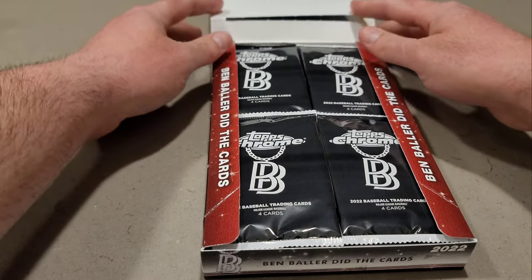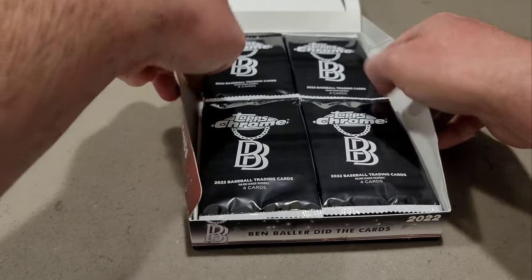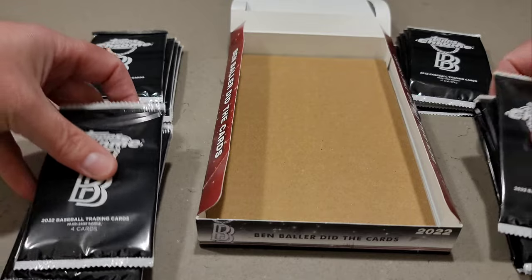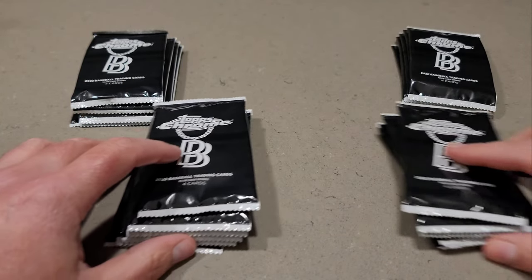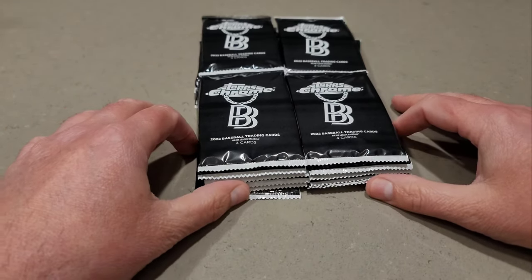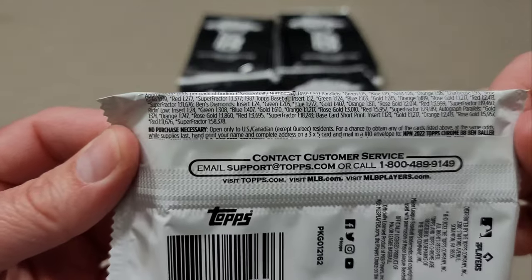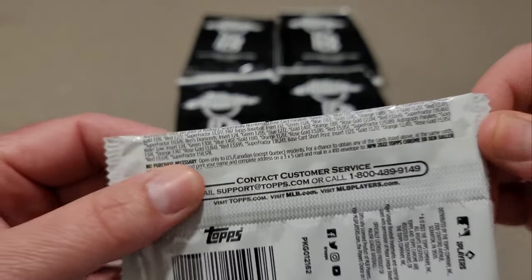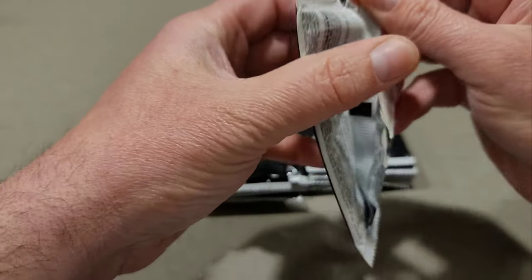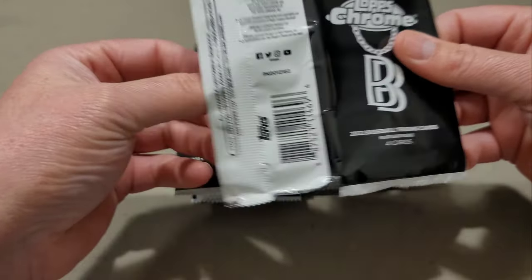My brother thinks I'm going to pull the Bobby Witt Jr., so we'll see. Ben Baller did the cards — we get 24 packs with four cards per pack, so let's get into it. Hit that like button, guys. I appreciate the support you've been giving and showing, and leaving the comments. I appreciate that a lot. Let's get into the Topps Chrome Ben Baller.